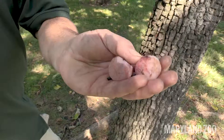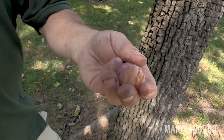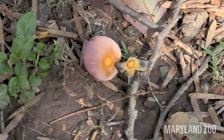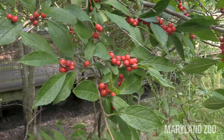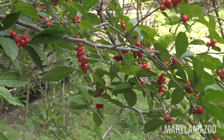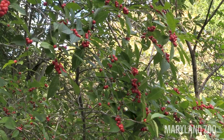This is a persimmon — it's a type of native fruit here in Maryland. Box turtles living in this territory probably know that it's here and that it's a good source of energy for them. One of the things box turtles love to eat is different types of berries, so this is winterberry. Some of them fall to the ground and box turtles might eat them during the fall as they're getting ready to go under the leaves and brumate.